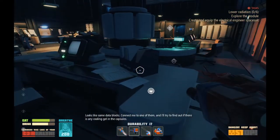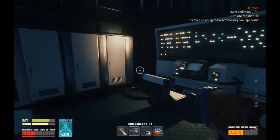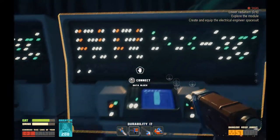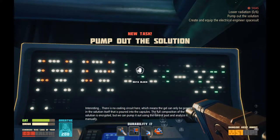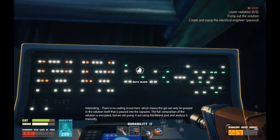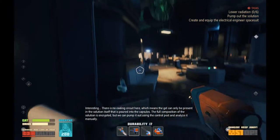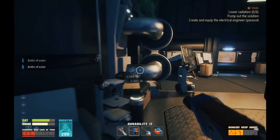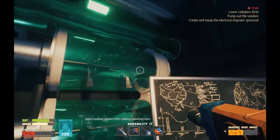Looks like some data blocks. Connect me to one of them and I'll try to find out if there's any cooling gel in the capsules. Data blocks, you say? There is no cooling circuit here, which means the gel can only be present in the solution itself that is poured into the capsules. The full composition of the solution is encrypted, but we can pump it out using the control post and analyze it manually. Are we going to learn how to make our own cooling gel? That's neat. Some mutated chicken DNA is being examined here.